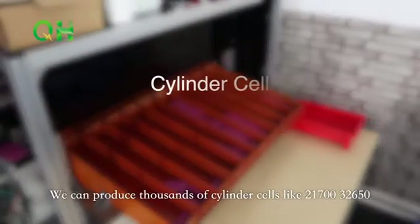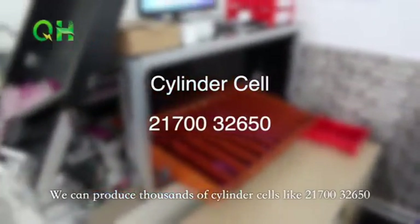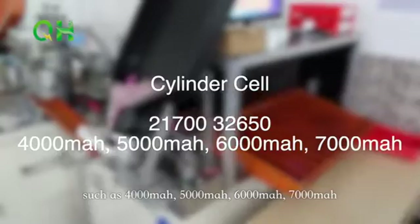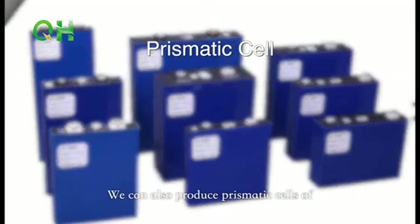We can produce thousands of cylindrical cells like 21700 and 32650, in capacities such as 4000mAh, 5000mAh, 6000mAh, and 7000mAh. We can also produce prismatic cells of 80Ah.